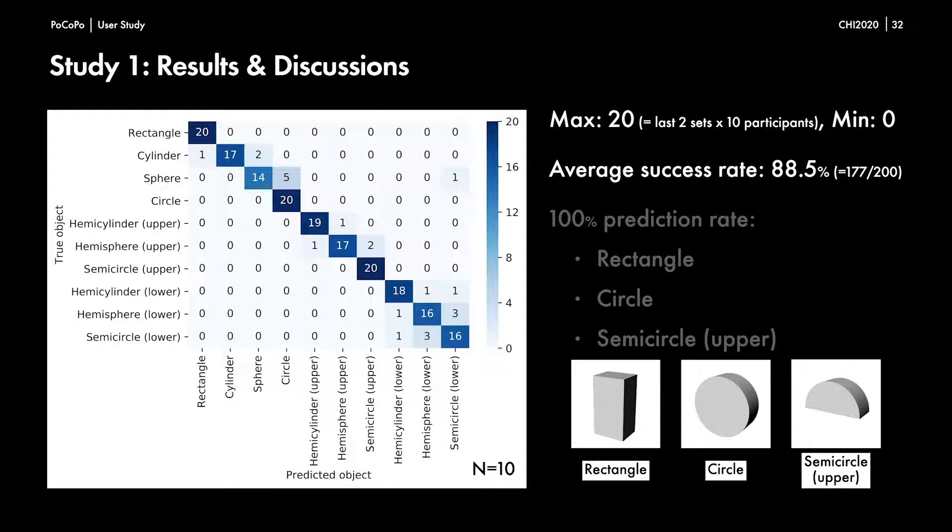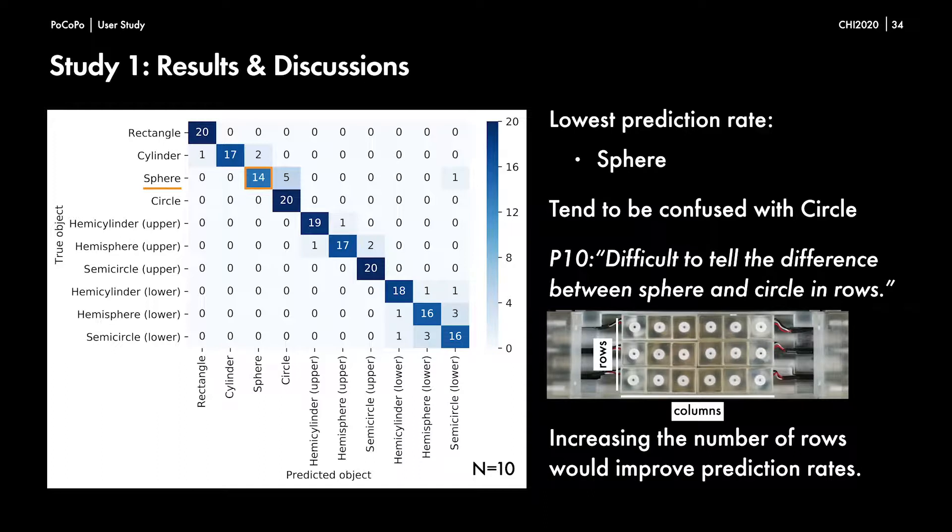The results of the shape prediction with ten participants were summarized in a confusion matrix. The numbers represent the total number of predicted objects in the final two sets when each true object was rendered. Overall, participants were generally successful in predicting the shapes rendered by Pocopo with an average success rate of 88.5%. Three shapes — rectangle, circle, and semicircle upper — had a prediction rate of 100%. The shape with the lowest prediction rate was the sphere; participants sometimes confused it with the circle because, with only three rows, participants had difficulty understanding height differences. This result indicates that increasing the number of rows would improve shape prediction.